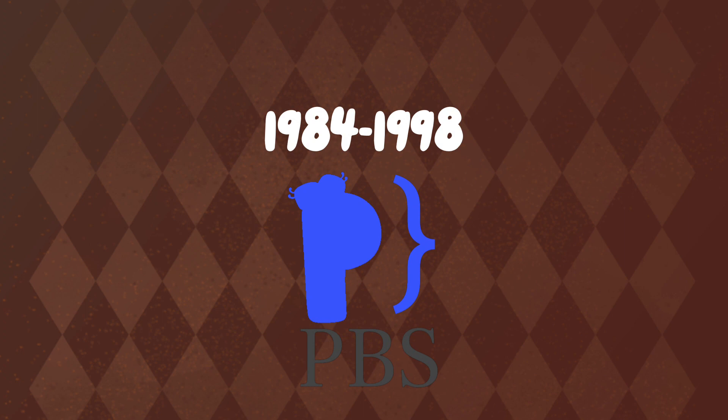1984 to 1998: the blue P connects, split blue, under the word PBS in dark grey text.